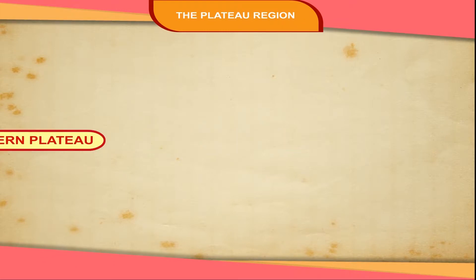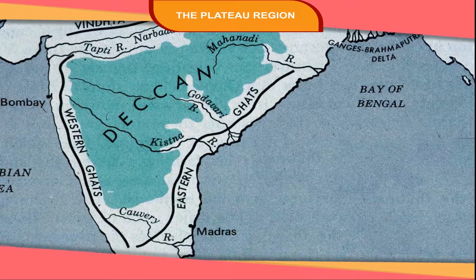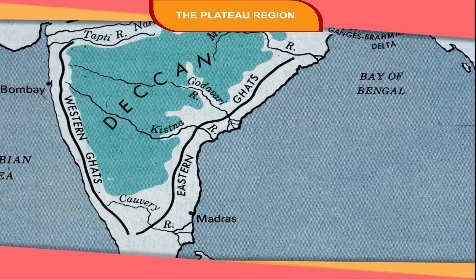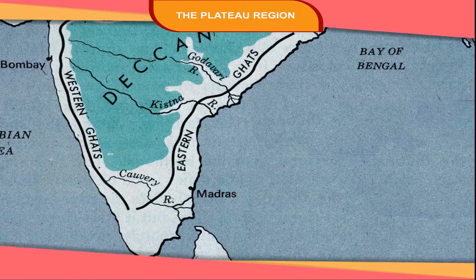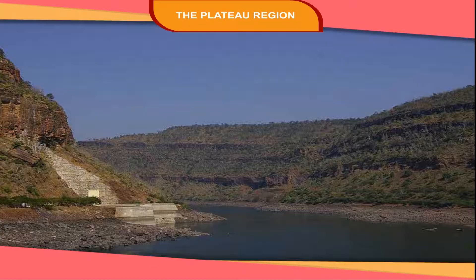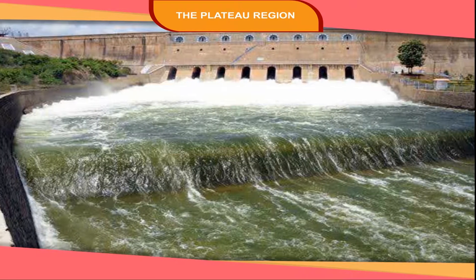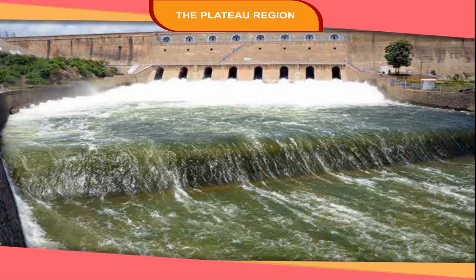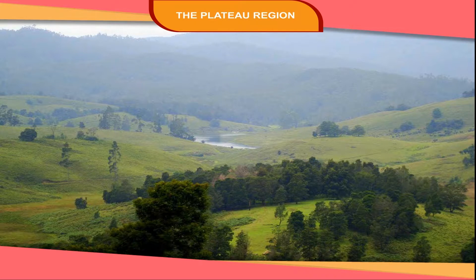The Southern Plateau region becomes narrower towards the south and forms a V-shaped structure. Both the Eastern and Western Ghats come closer to each other. The Krishna and Kaveri are the important rivers in this region. Mettur Dam is built across the Kaveri River. Udagamandalam and Kodaikanal are famous hill stations of this region.